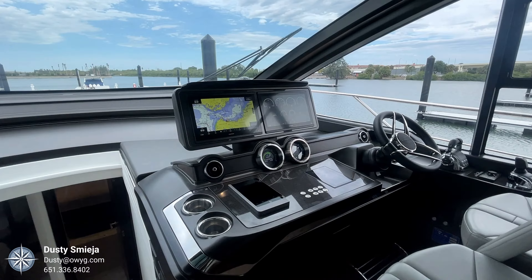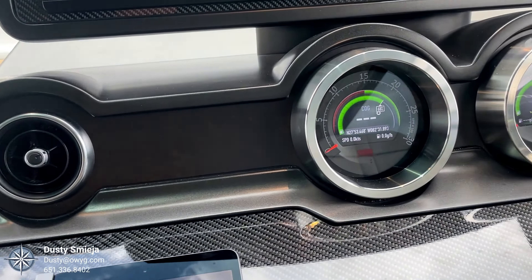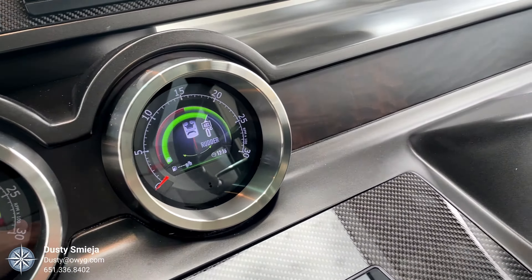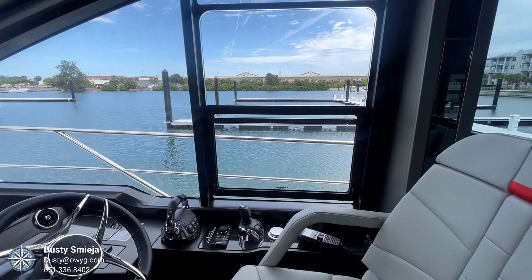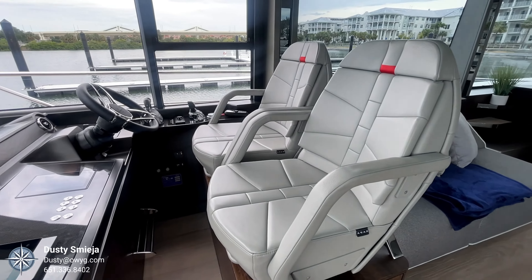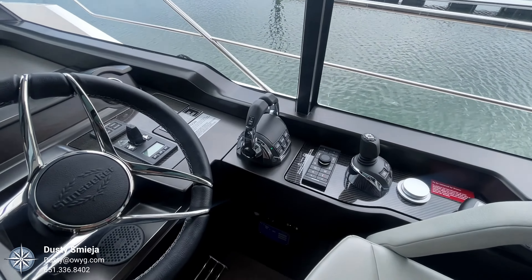As you move up to the helm, you'll see complete controls through the Garmins as well as the CM8 panel, which allows for easy access to all of the vessel control systems — breakers, air conditioning, conversion to shore power or generator, and your Volvo Penta joystick.